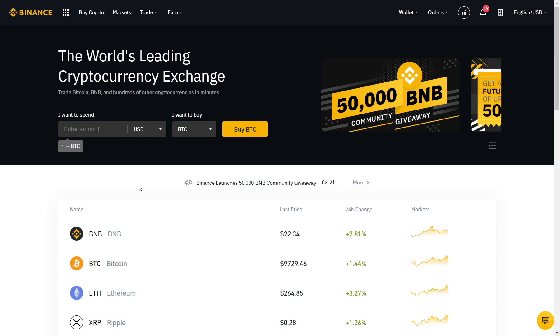Now it's easier than ever to buy Bitcoin. You can buy Bitcoin with your credit card directly on the most popular Bitcoin exchange, which is Binance. They just added a lot of new currencies just last week, so let's find out how it works.